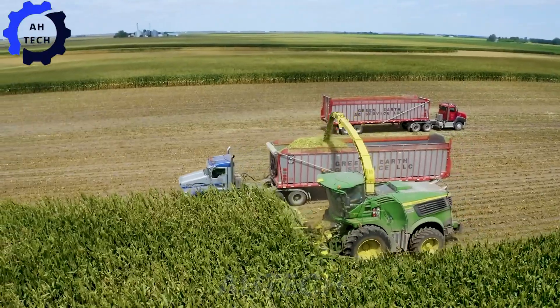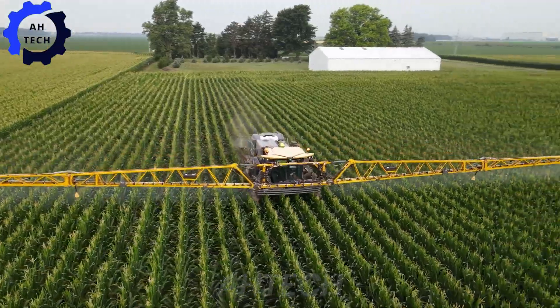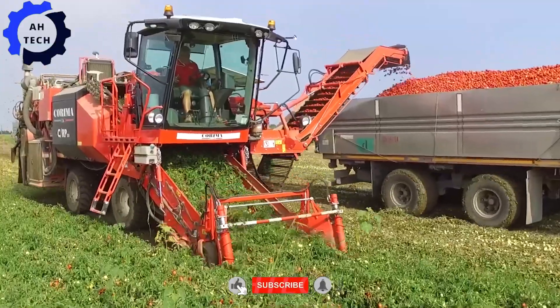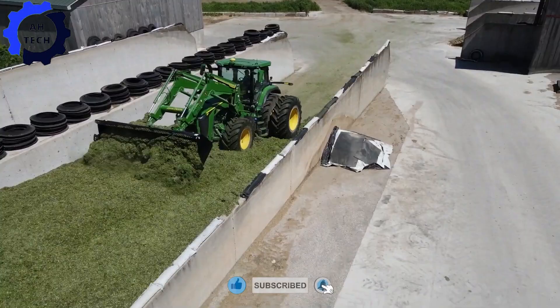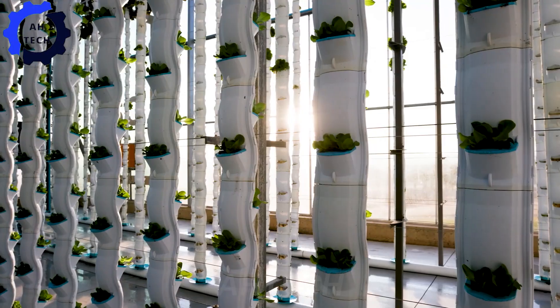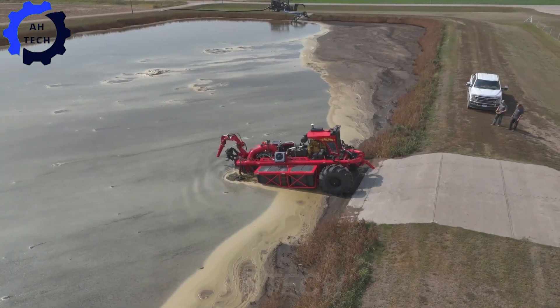Hello everyone and welcome back to Autech. Today we're diving into the captivating world of agriculture technology, where innovation meets tradition to bring you the best tomato sauce from farm to table. Don't forget to like, subscribe, and ring the bell to follow more inspiring Autech videos.